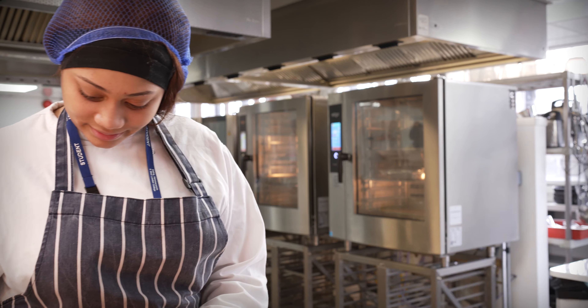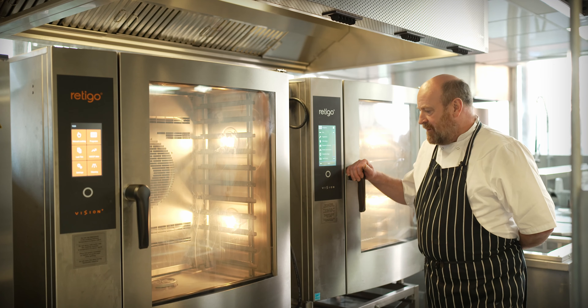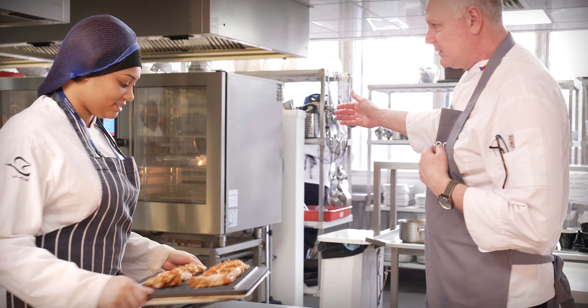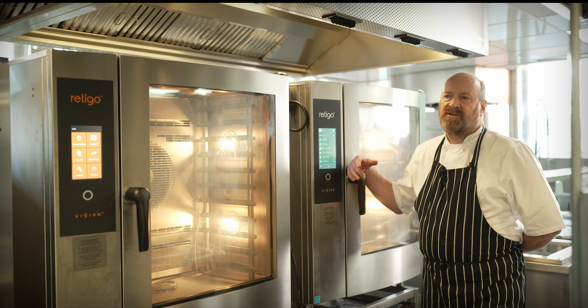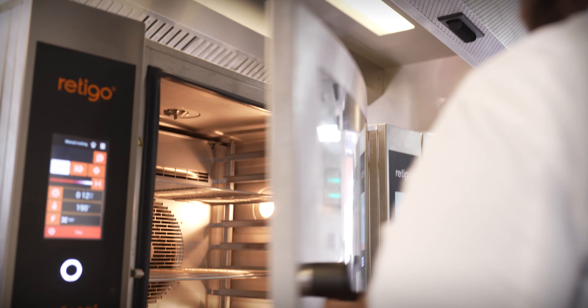The college decided to go for two different models of Ritego combis — the Blue Vision and the Orange Vision Plus — so that students could have an understanding of how the different models work. They're both fantastic ovens, but students can see the variety. The Blue Vision is the top of the range: you've got more programs plus rack timing. The idea for me was really that I wanted students to see the kind of equipment they could be using out in industry.